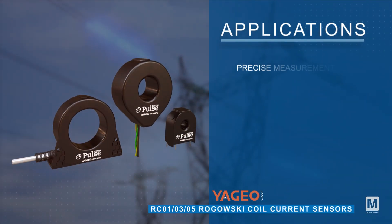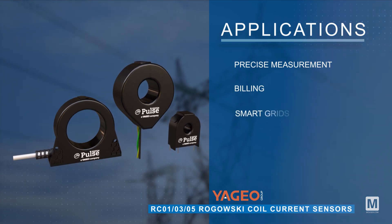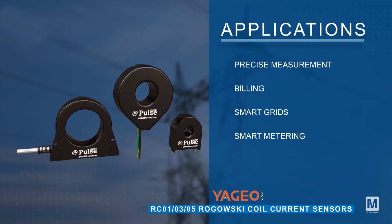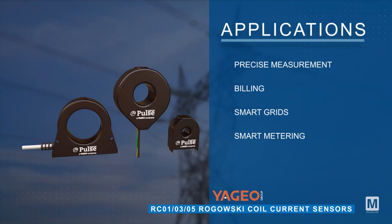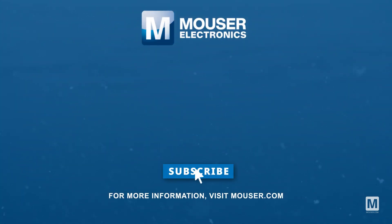Pulse Electronics RC01, 03, and 05 Rogowski Coil Current Sensors are ideal for precise measurement and billing applications in various environments, making them suitable for a variety of uses including smart grids and smart metering. Discover how to optimize your new product designs at Mouser.com.